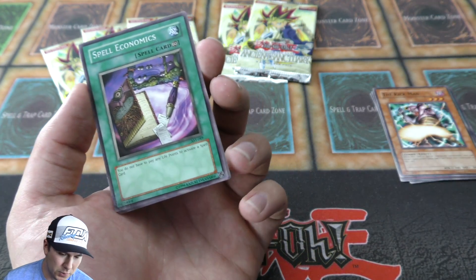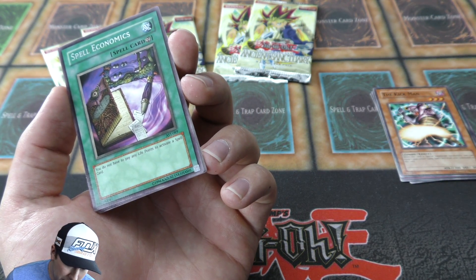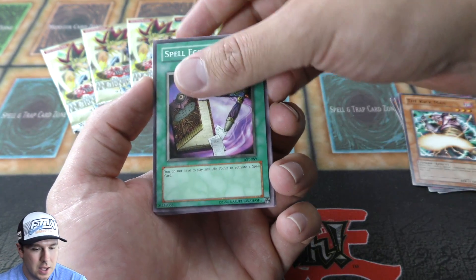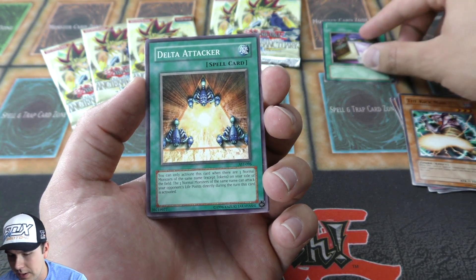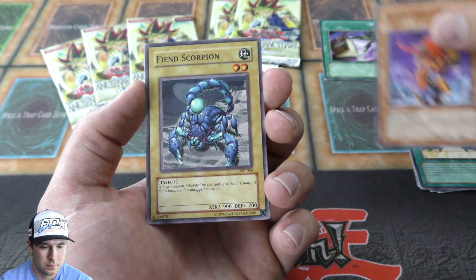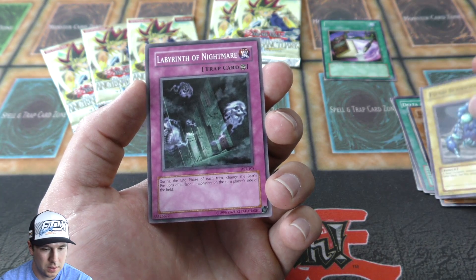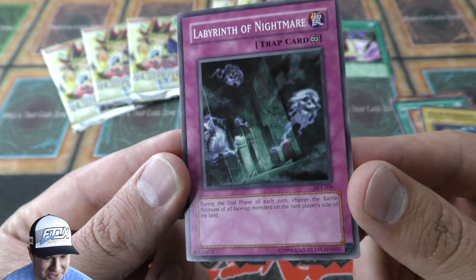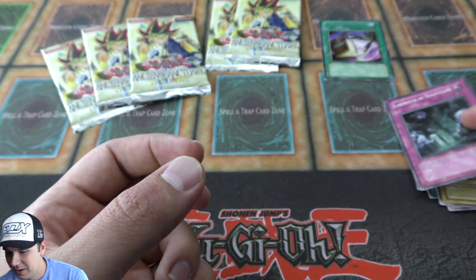Spell of Economics — you don't have to pay life points to activate a spell card. That's a pretty cool card. It's been used in other decks back in the day. Scorpion, Labyrinth of Nightmare — that's cool. Alright, on to our second booster pack.